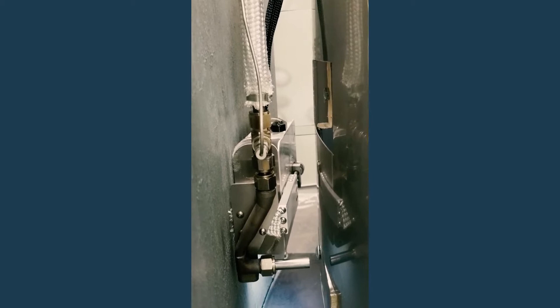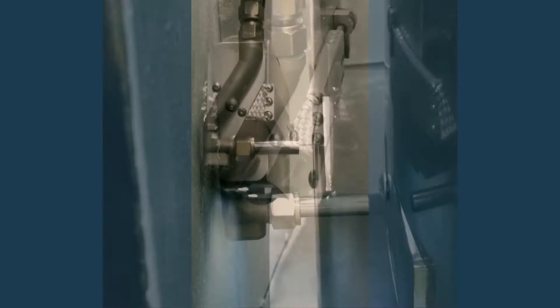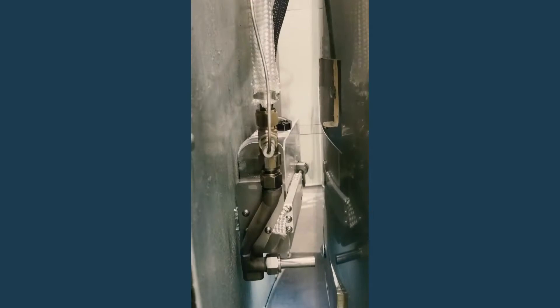The replica was mounted in a full-scale mock-up of a canister in its storage position. The robot uses magnetic wheels to travel along the wall of the storage module, which is constructed of carbon steel.